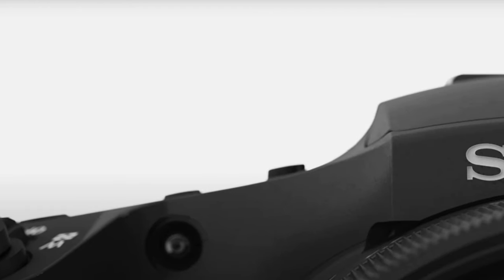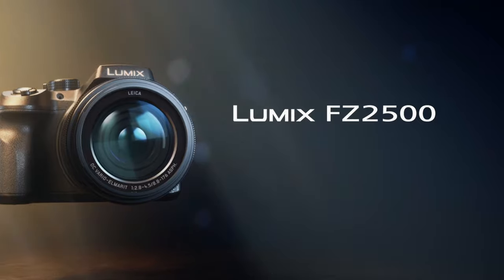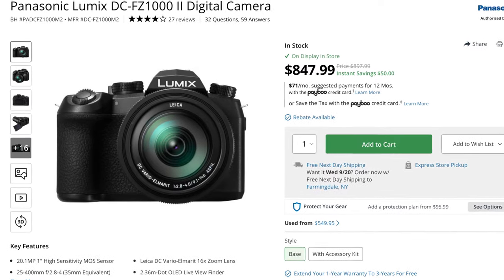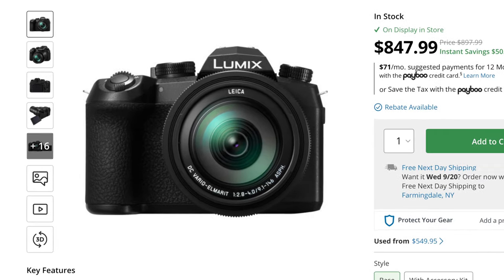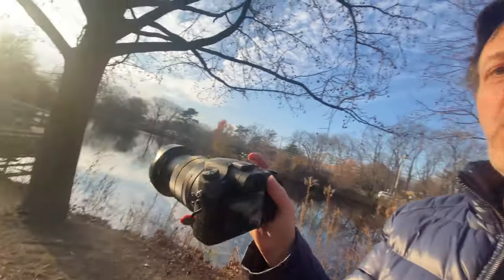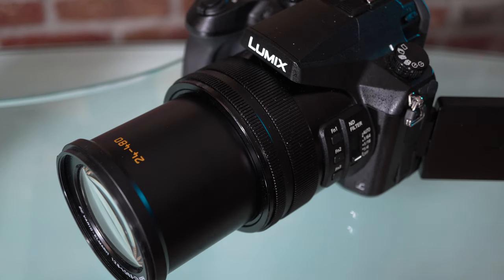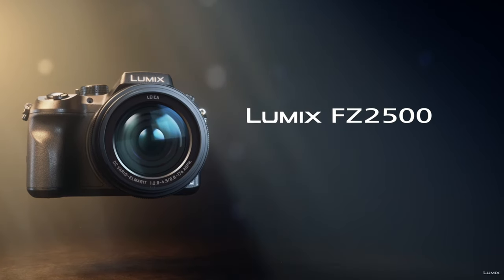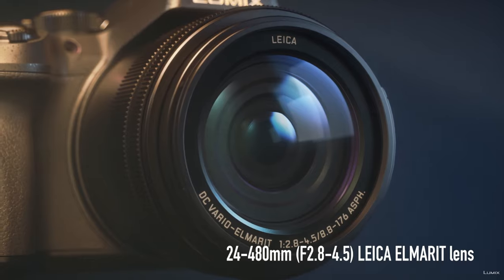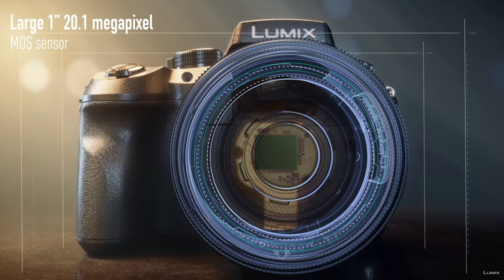The RX10 Mark IV was introduced in 2017 and the FZ2500 in 2016, so these are not new cameras. Panasonic does have a model FZ1000 Mark II in their line — another 1-inch sensor camera with a shorter zoom — but the FZ2500 is the model to beat. The FZ2500 weighs in a little over 2 pounds, or 966 grams, and its standout feature is that 24 to 480mm f/2.8 to f/4.5 Leica lens, coupled with a 20-megapixel 1-inch CMOS sensor.